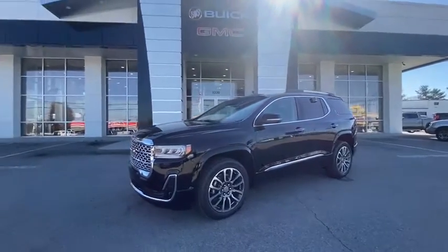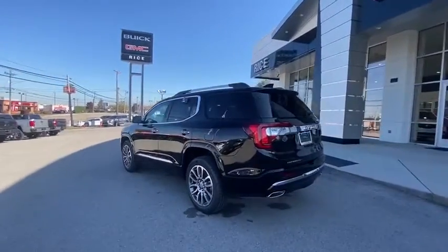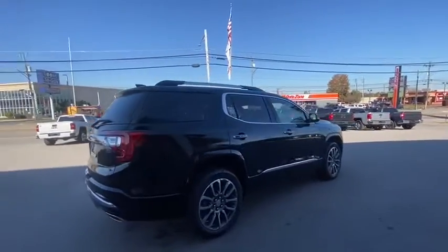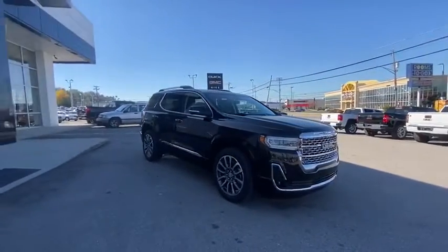We are pleased to show you the 2021 GMC Acadia. The GMC Acadia offers great capability coupled with exceptional safety, offering better highway fuel economy than any other passenger SUV, advanced technology and thoughtful ergonomics. The Acadia is a premium utility that rejects compromise.